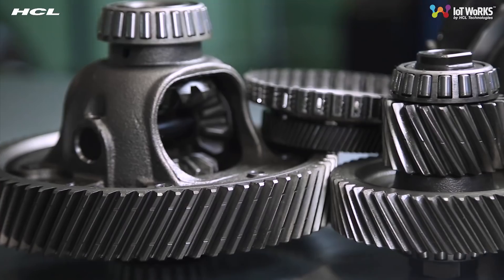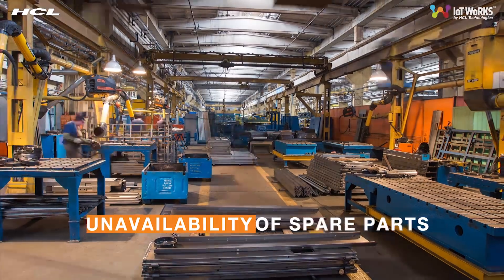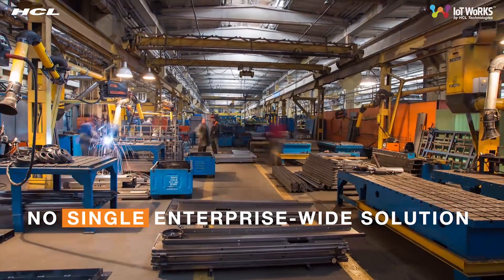Further, siloed and disparate resources, limited spare parts, and lack of skilled engineers has left things unresolved, which calls for a comprehensive solution.